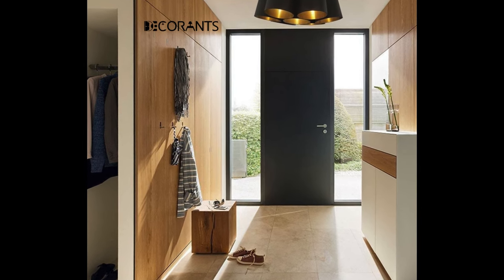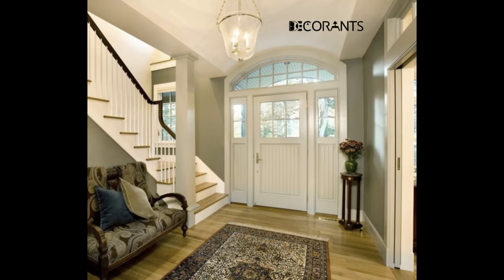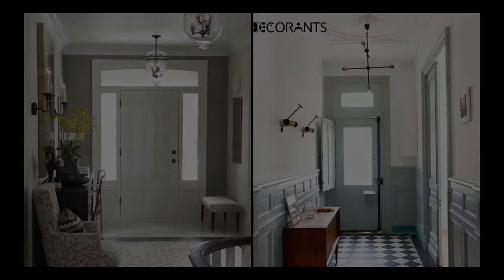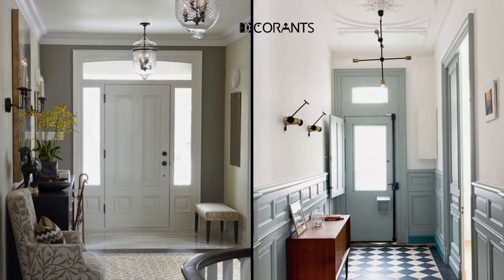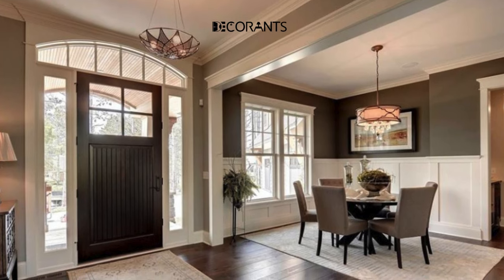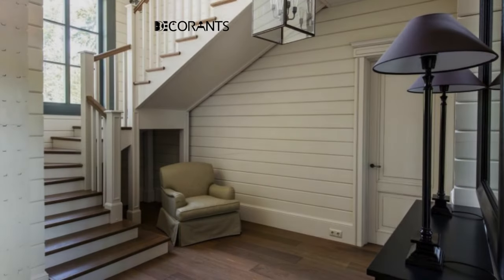There are many styles and sizes of chandeliers that you can choose from, depending on your space and your taste. You can go for a classic and elegant chandelier or a more modern and minimalist one. You can also choose a chandelier that matches your color scheme or contrasts with it for a more striking effect. You can hang your chandelier above your console table, in the center of your entryway, or even above your staircase if you have one.